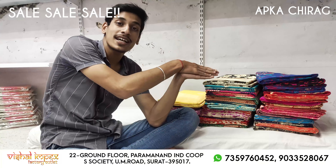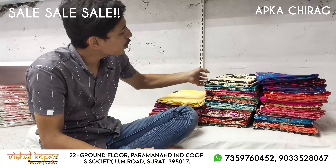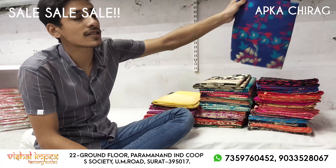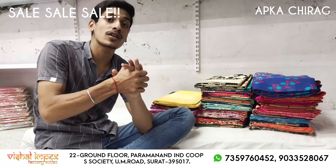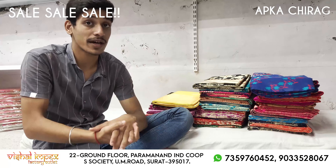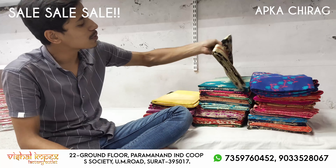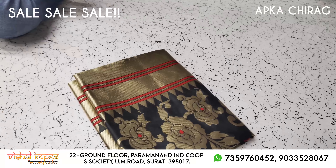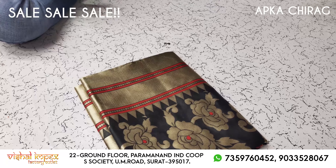I have seen throughout the South Indian collection. In South India, there is a lot of cotton and cotton. It is a different concept of Maharashtrians, but it is a different concept. I have seen a lot of different designs and different varieties.